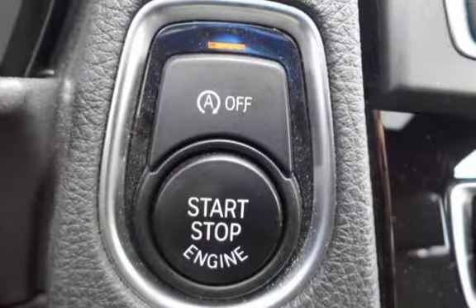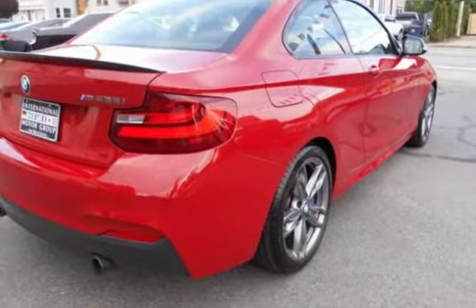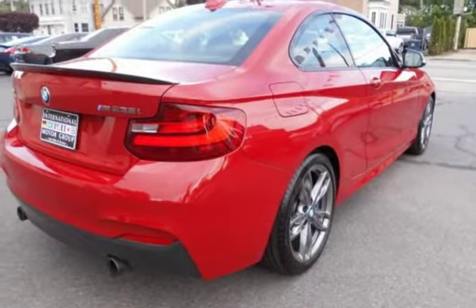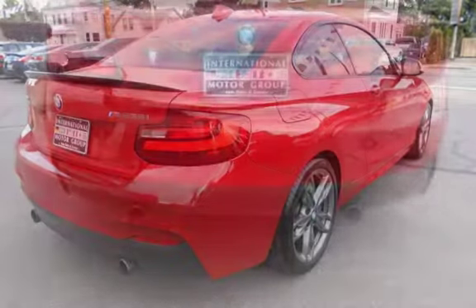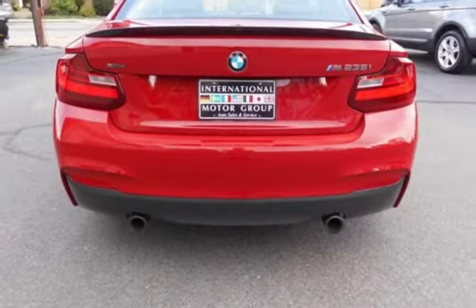Call 401-885-5355 to schedule a test drive, and learn about our guaranteed financing options. Come in and see why we were awarded dealer of the year for three consecutive years in a row.